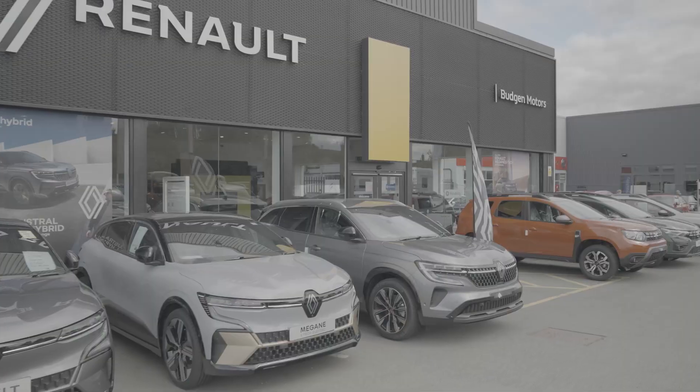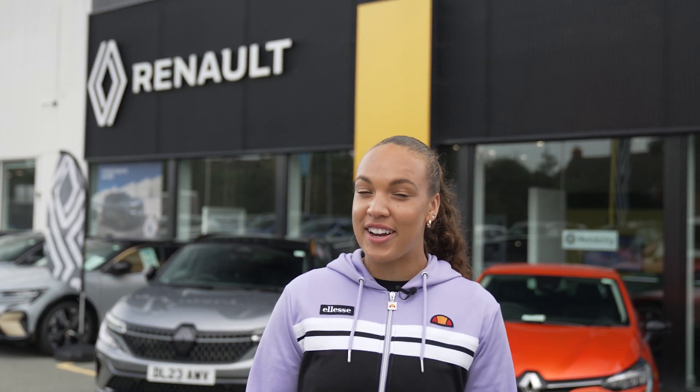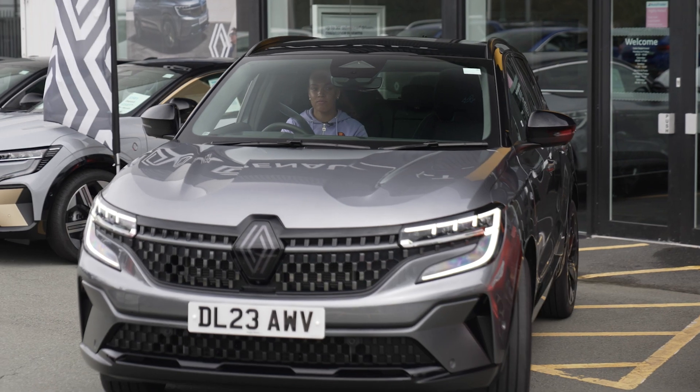But what else does Shrewsbury have to offer? I'm going to find out — and look at this, some brand new wheels from our ITF World Tour sponsor, Budgin Motors.